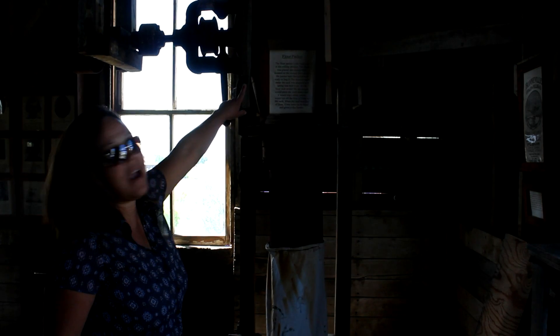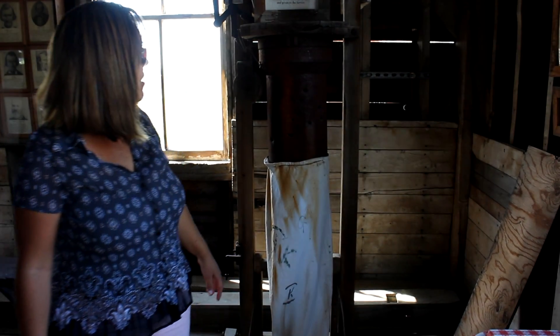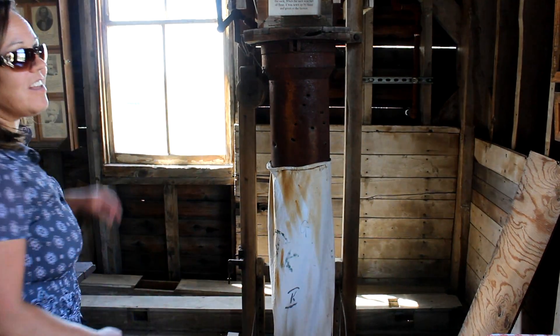We have the flour packer here. I'm assuming everything comes down through all of this to be packed into the flour bags, then hauled out and shipped off. It's awesome.